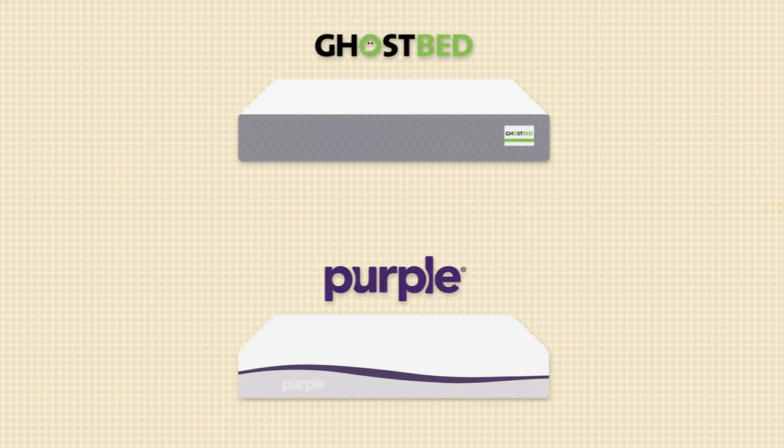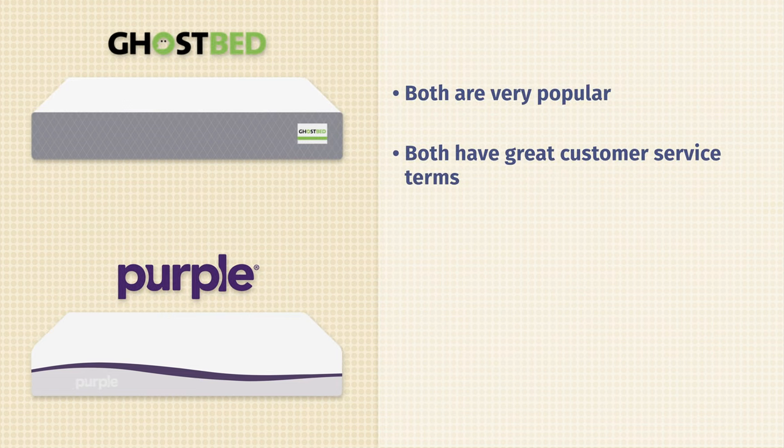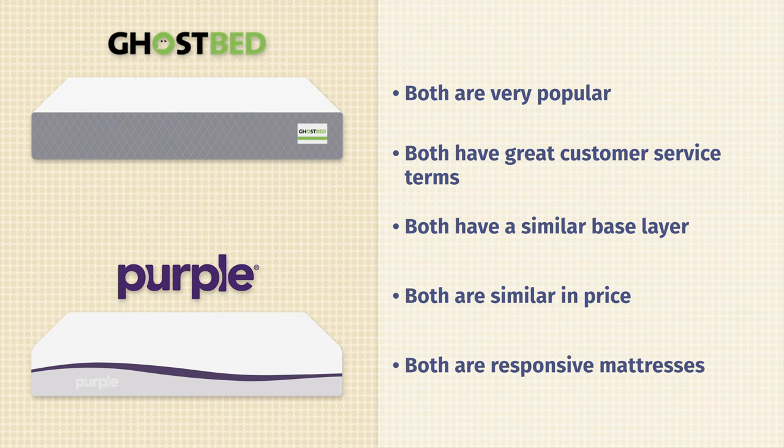Let's start by talking about the similarities between the GhostBed and the Purple mattress. First off, they're both very popular online mattresses and they both have great customer service terms. In terms of construction, they have a very similar base layer. They're close in terms of price, and last but not least, they are both more responsive mattresses.